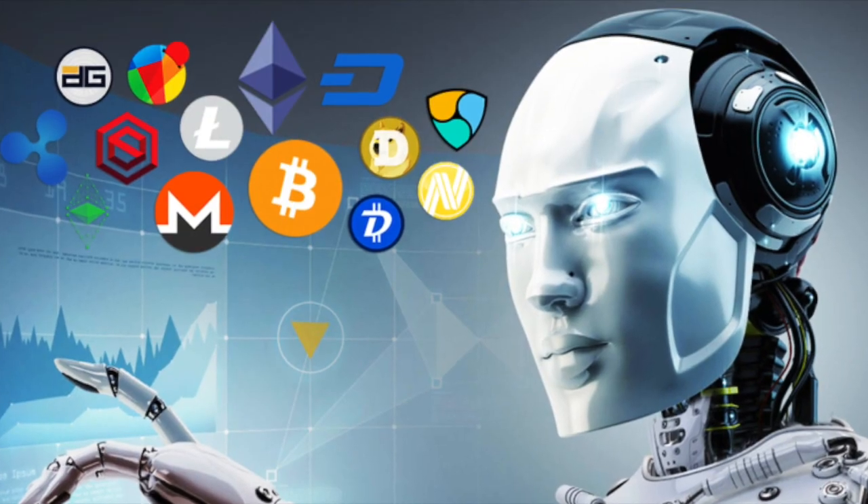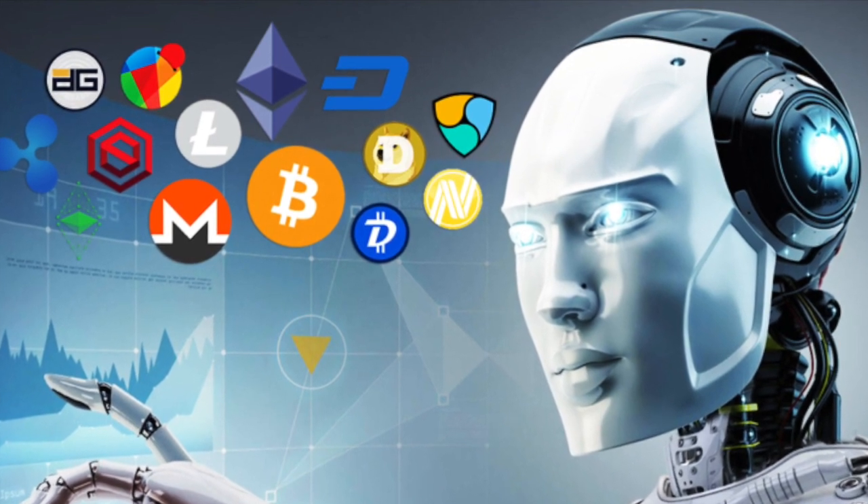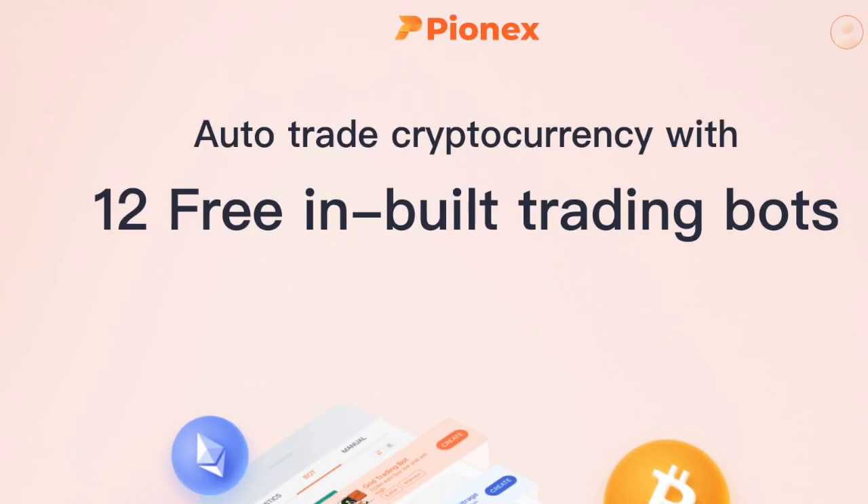In this video, I'm going to show you step by step how you can set up a crypto trading bot for free and start automating your crypto trades today using Pionex, one of the best free crypto trading bot platforms out there.